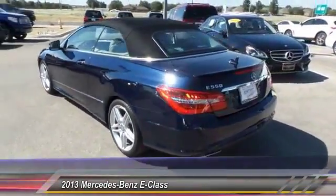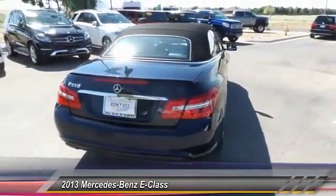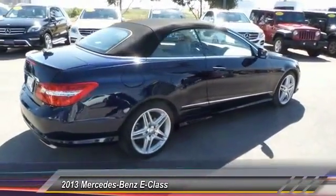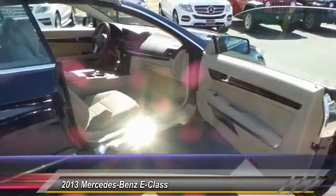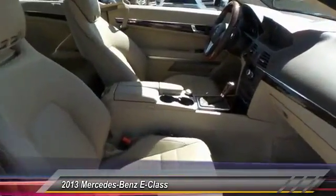Here are some of this vehicle's great options: navigation system, backup camera, heated seats, steering wheel and audio controls, alloy wheels, air conditioning, power steering, auto dimming rear view mirror, automatic stability control, and cruise control.